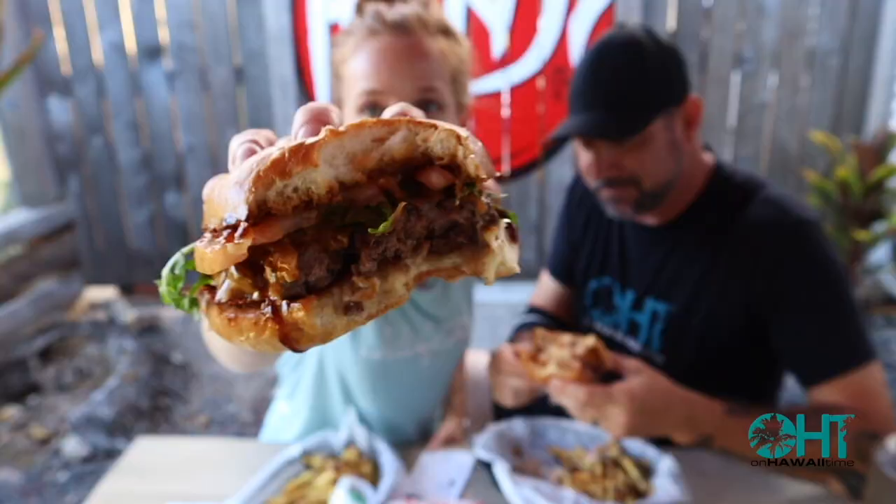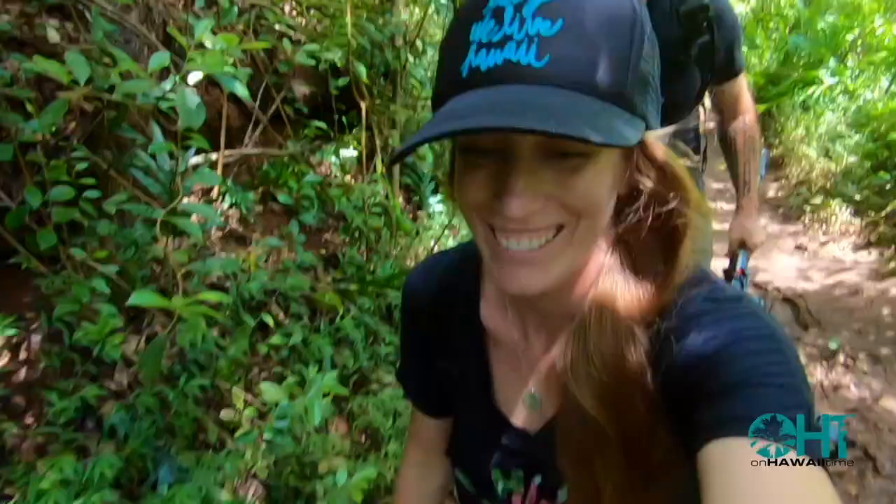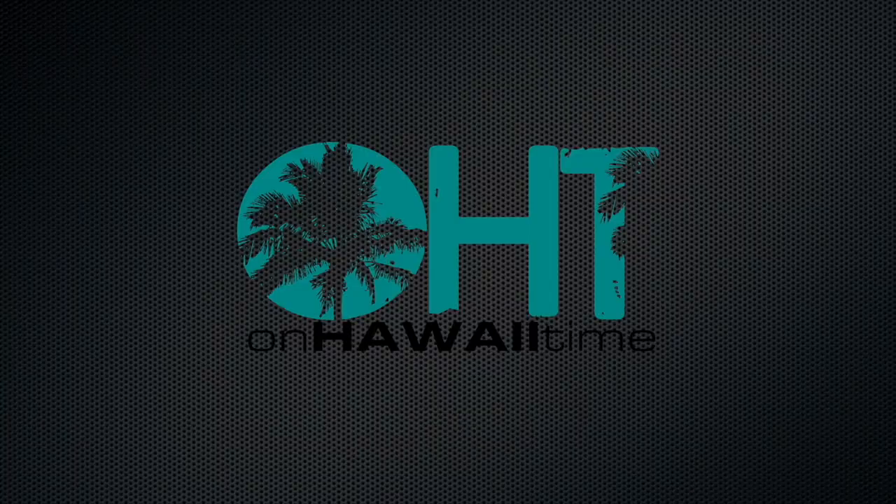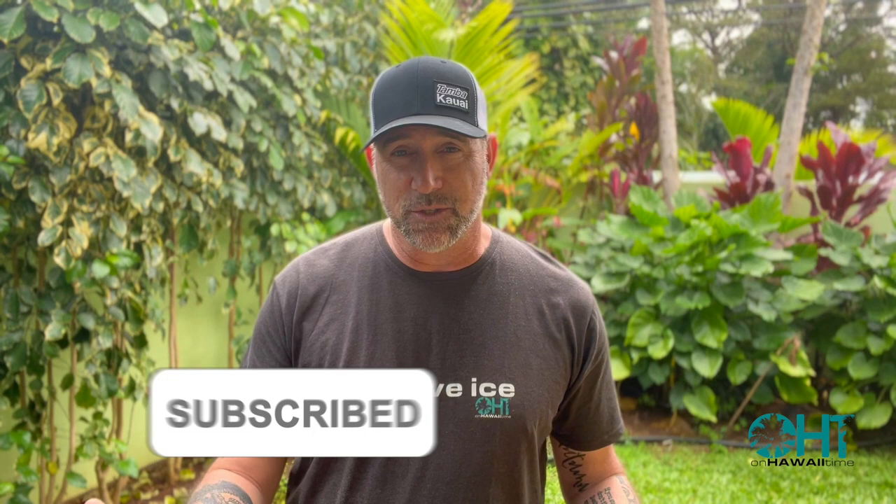We visit Holy Grail's newest location in the town of Kapa'a today on Hawaii Time. Aloha and welcome back to On Hawaii Time. Today we take you to the east side of Kauai, to the town of Kapa'a, where we take you to the newest location for the Holy Grail donut food truck. We invite you to join us — all we need you to do is relax and unwind. You're on Hawaii Time.